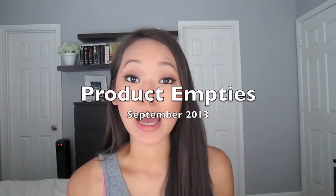Hi guys, I know it's been a really long time since I've put up a video. October has been extremely busy and I apologize for that, but I've set aside some time to film. This video is going to be about my September product empties, so let's go ahead and get started.